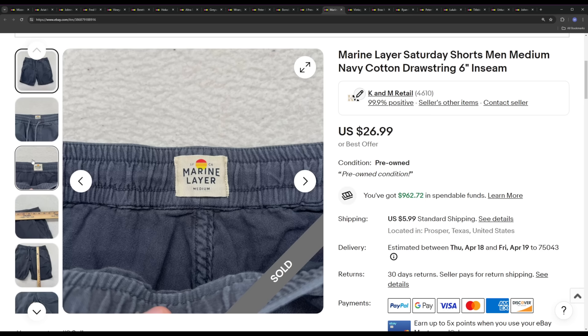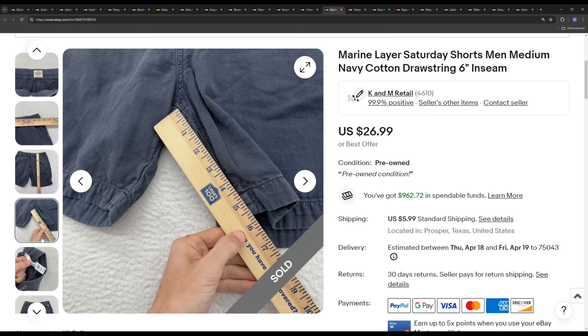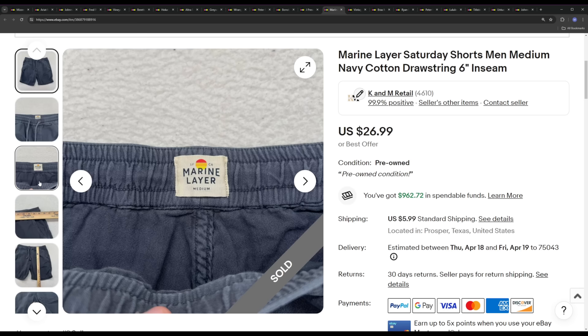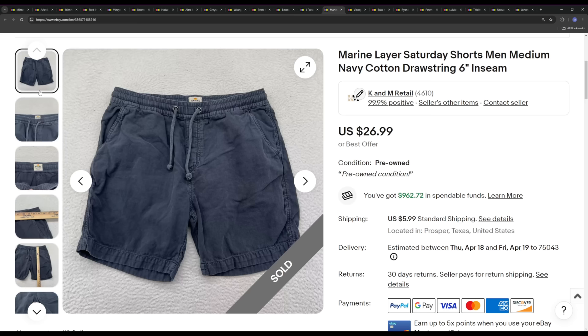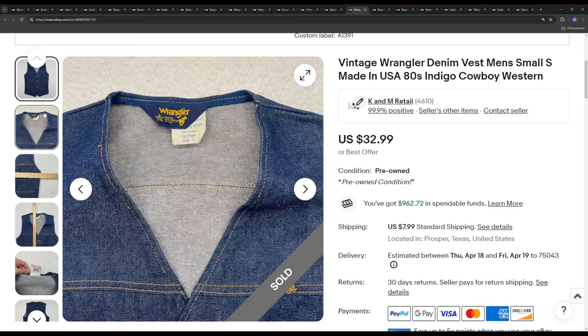Next is Marine Layer — just a pair of drawstring shorts, cotton blend, size medium. Marine layer has fallen off quite a bit and a lot of their stuff doesn't go for a lot of money, but in our store it's doing pretty good so we are still buying and selling it. We probably paid about $4 for this — we like to buy Marine Layer for less than $5. We ended up selling it for the full list price of $26.99. I believe this sold within two weeks of being listed, so really good sale going into summer. Make sure you do your research on comps and sell-through rates.